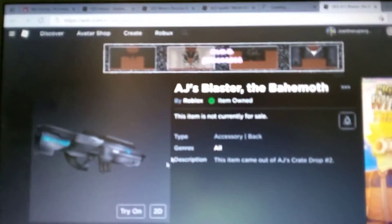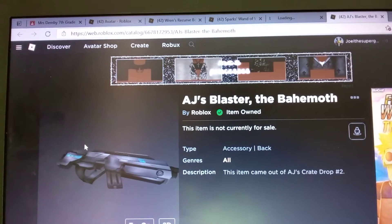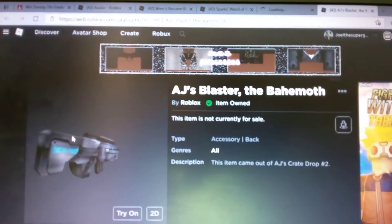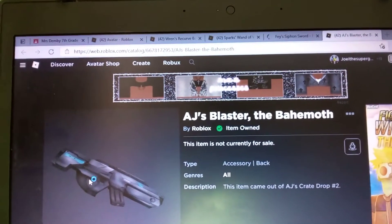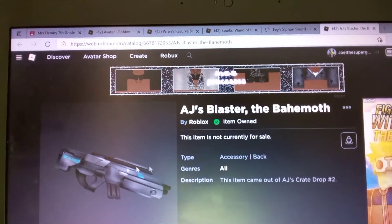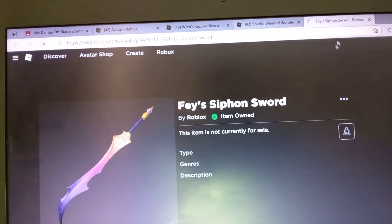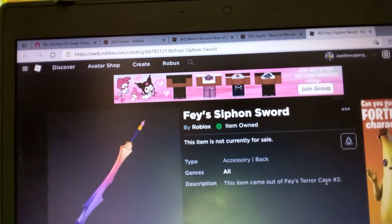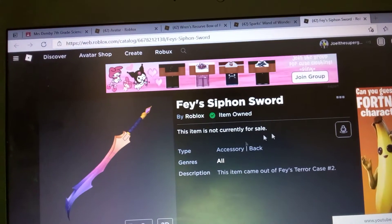For Fey, her item is still loading, so let's wait for that. AJ's Blaster came out of AJ's Crate Drop Two — you can see the description. If you got the Week Two chest since Week Two came out, you're lucky and you will get these items. Fey's Champagne Sword came out of Fey's Terror Case Week Two.